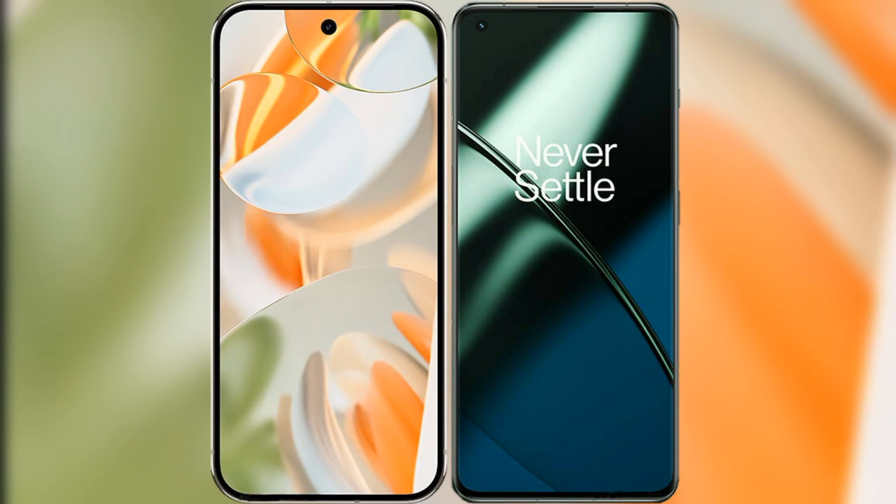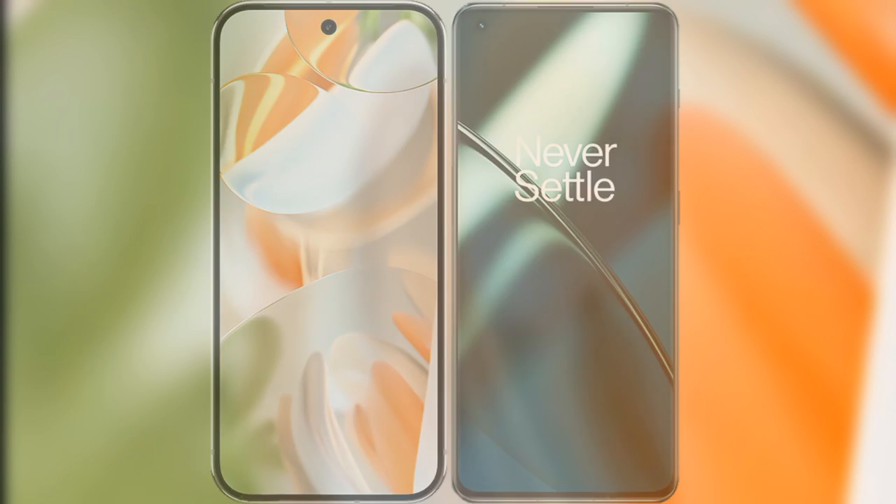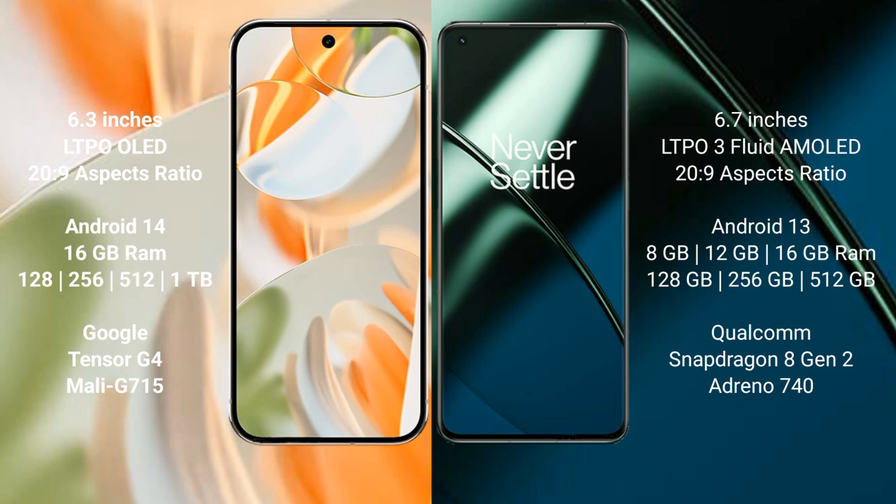I will compare the new Google Pixel 9 Pro with the OnePlus 11. Google Pixel 9 Pro has a 6.3-inch LTPO OLED display with a 20:9 aspect ratio. OnePlus 11 has a 6.7-inch LTPO AMOLED flat display, also with a 20:9 aspect ratio. Google Pixel 9 Pro runs on Android 14, while the OnePlus 11 runs on Android 13.